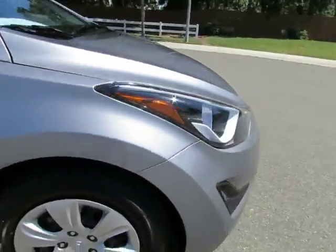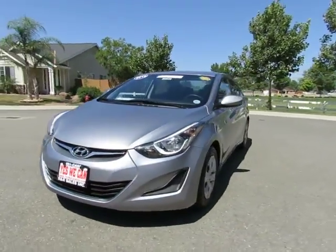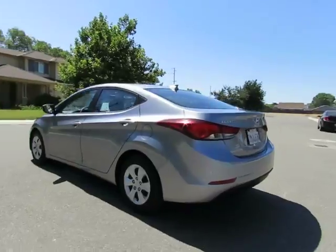R&R Sales Incorporated has a triple check guarantee. We check competitors' pricing, offer a vehicle history report, and all certified pre-owned vehicles come with a 3-month, 3,000-mile warranty.